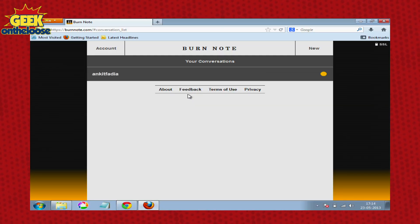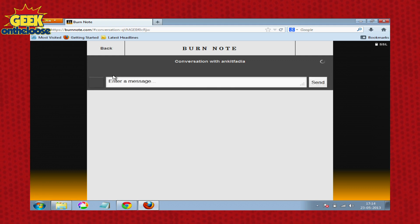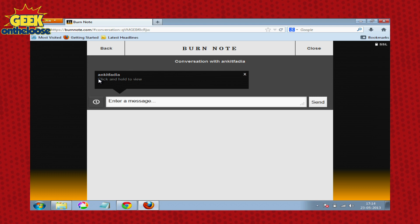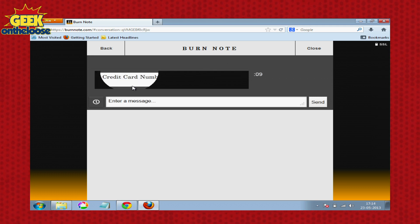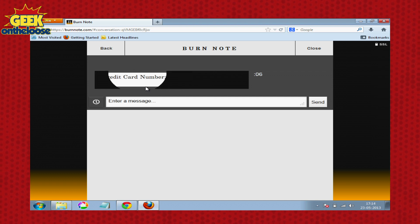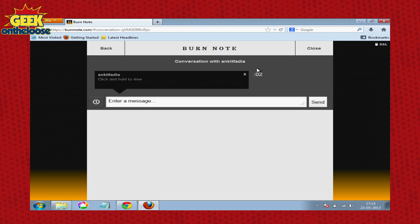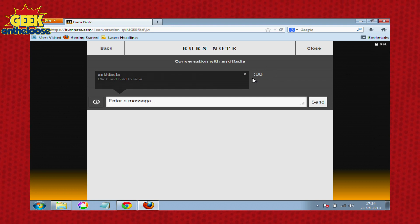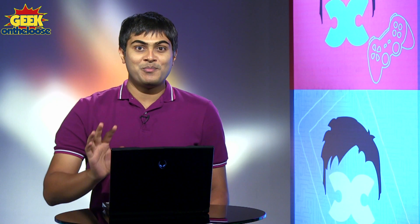Now whenever my friend logs on, he would have received a message in his burnnote application. And to view the message, my friend will have to press that particular message and within a few seconds, if all of you look at the screen, the credit card number — the confidential message — has now been displayed on my friend's computer screen. And as soon as my friend finishes reading the message, within a few seconds, the secret message has self-destructed, James Bond style. As simple as that.